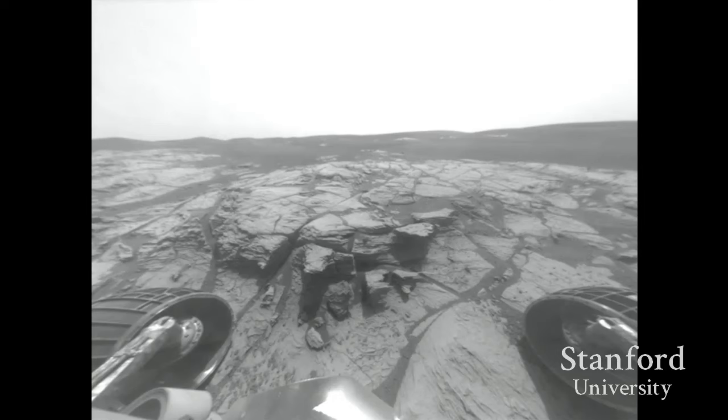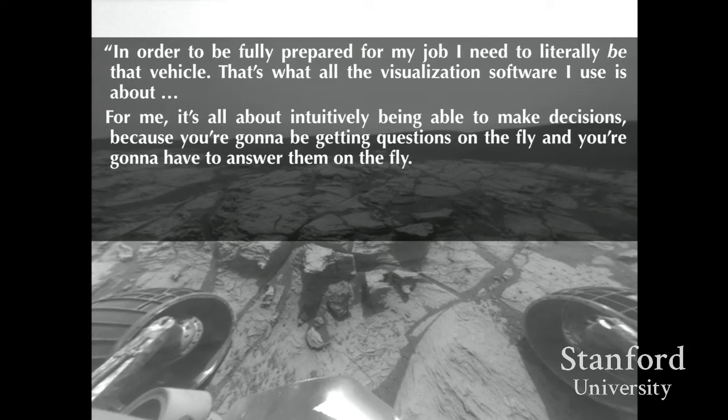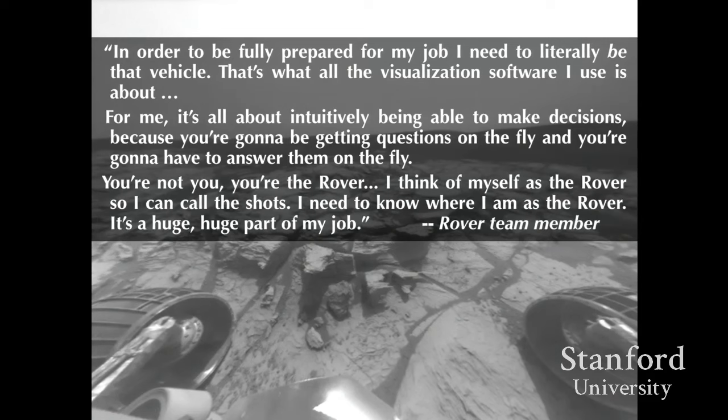One resource they use is the rover's body itself. The embodied relationship with the robot becomes important for achieving consensus. As one operator said: 'To be fully prepared for my job, I need to literally be that vehicle. That's what all the visualization software is about. You have to intuitively make decisions, answer questions on the fly. So you're not you — you're the rover. I think of myself as the rover so I can call the shots. I need to know where I am as the rover. It's a huge part of my job.'